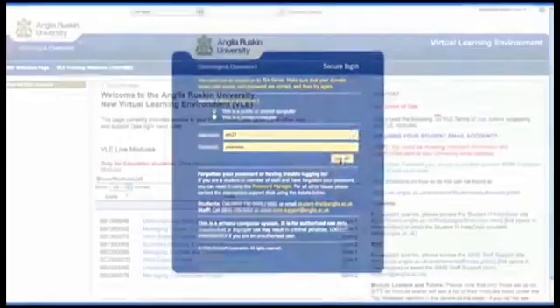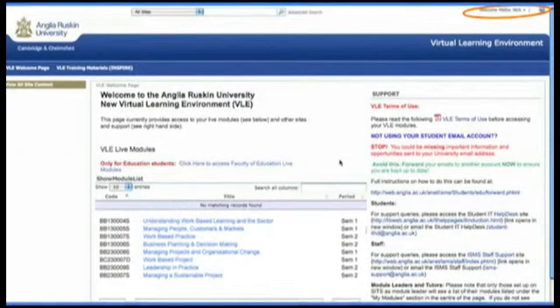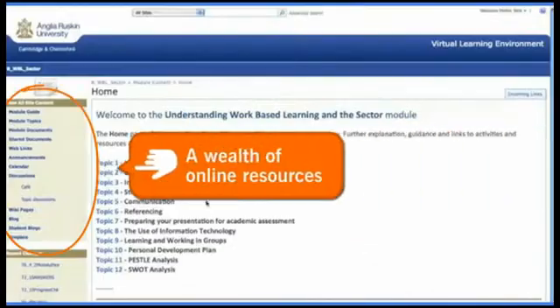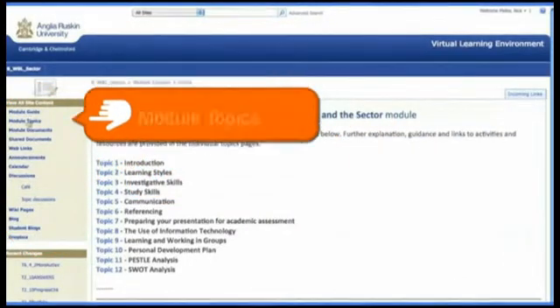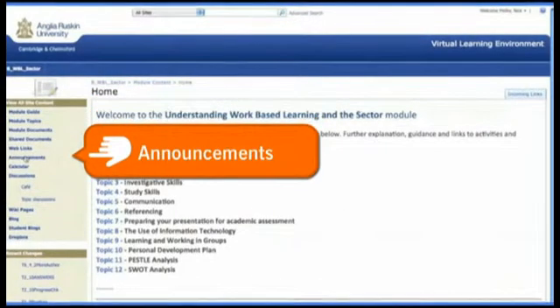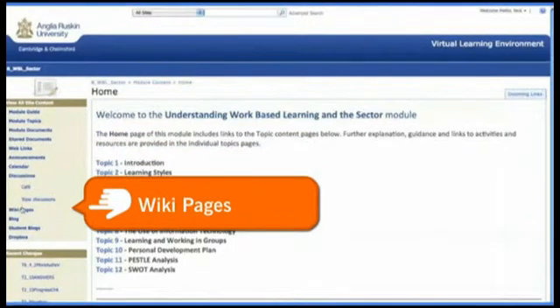Students can log in to our virtual learning environment via any internet browser to access everything they need, whether at work, at home or on the go. Personalised pages provide a one-stop shop to course module information and access to a wealth of online resources which support the learning experience, keep students up to date, and help learners to network and interact with colleagues and course tutors.